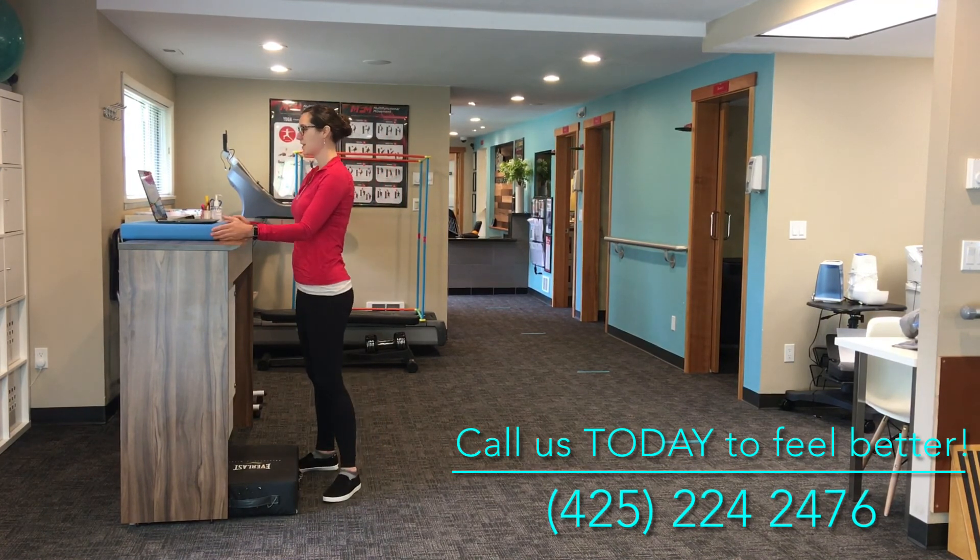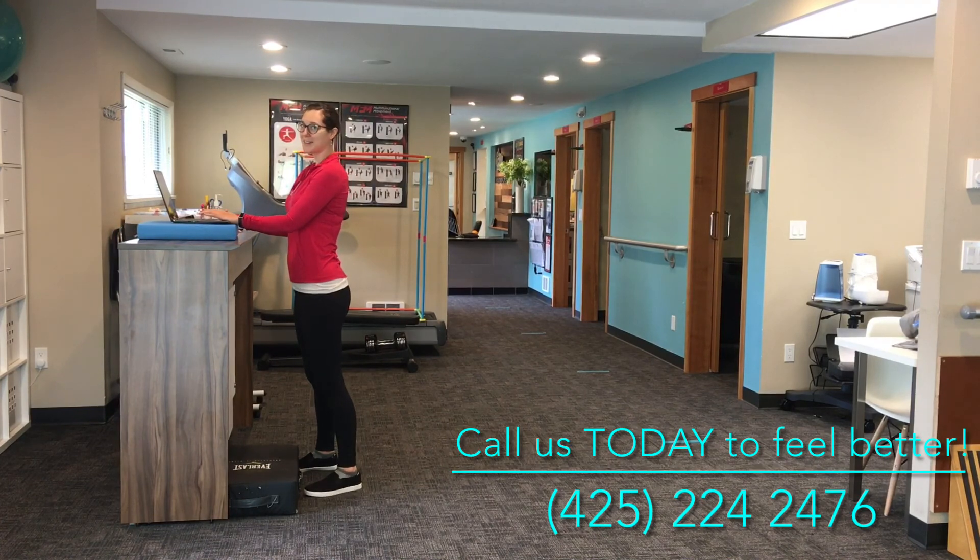All right, now you're all set to work at your standing desk. Great job, guys. Thank you!